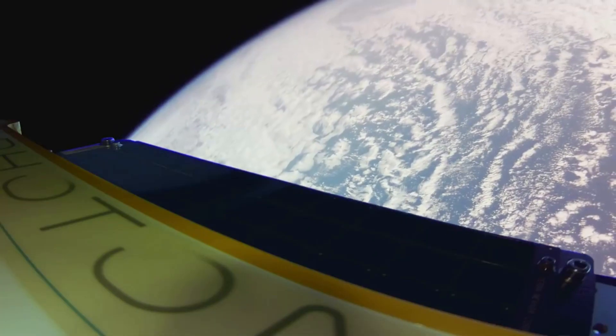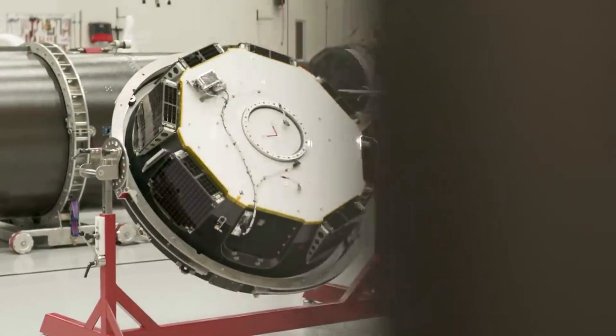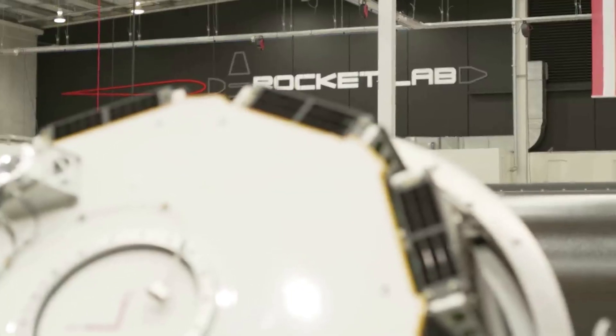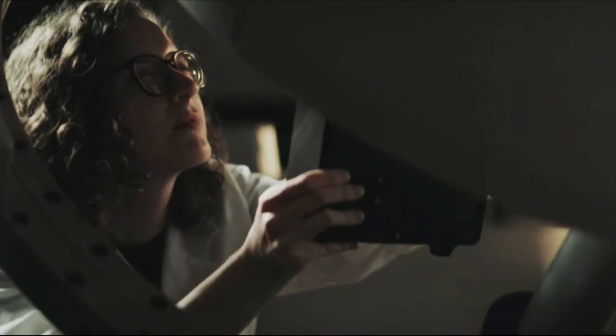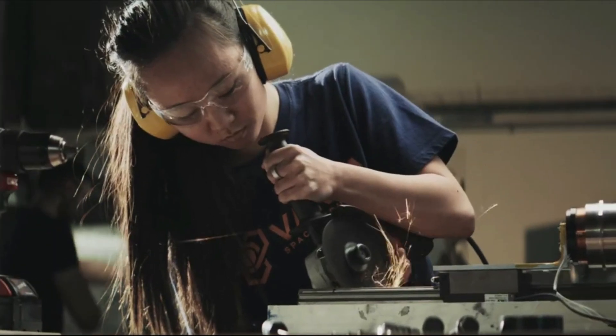However, it is by no means easy to access, manufacture, and return the product back to Earth from space. Not long from now, Rocket Lab is providing VARTA Space Industries with multiple Photon spacecraft to help with the company's mission.